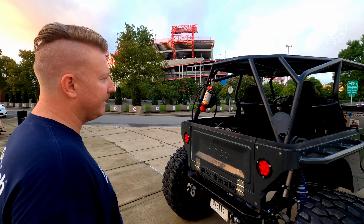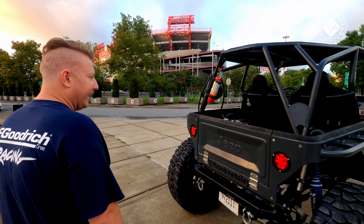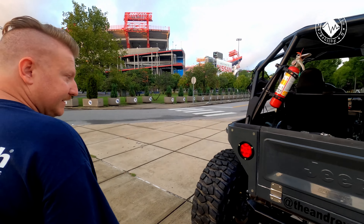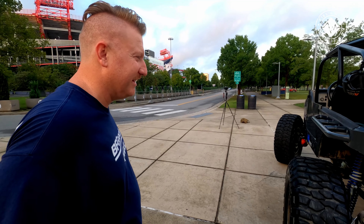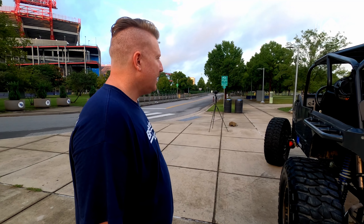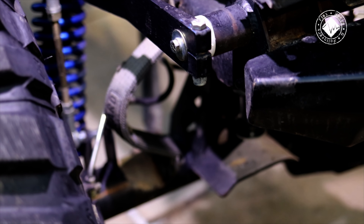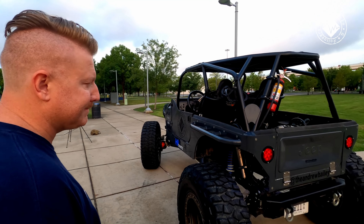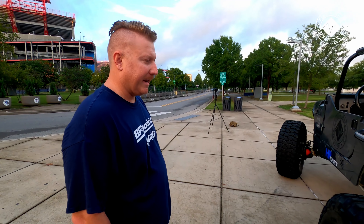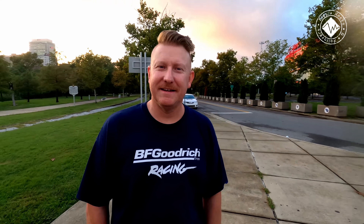We redid all the Fox bumps all the way around, all the brake lines — just maintenance stuff mainly. It's a built and proven rig by a great company. Randy and those guys built some really insane stuff, but we were just able to update it a lot and get it kind of into the new millennium. Sway bar rear only — the front doesn't have a sway bar, limit straps all the way around. They were all set right, which is kind of funny, but the bumps just weren't. It's just been a work in progress.